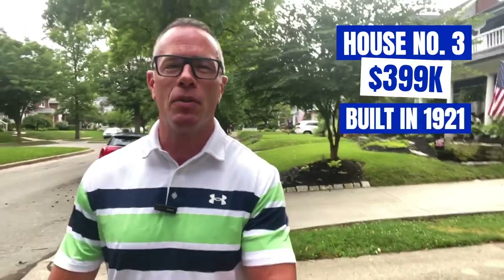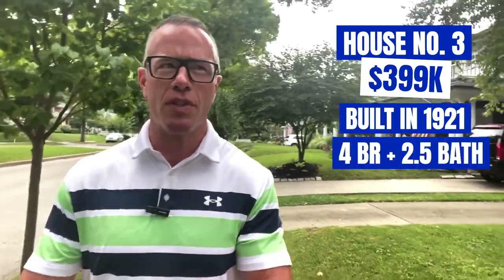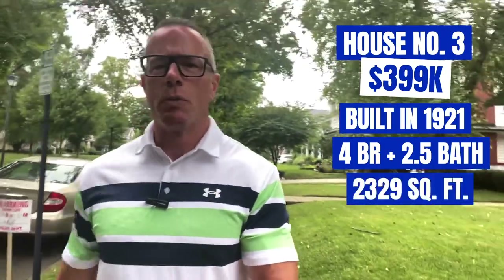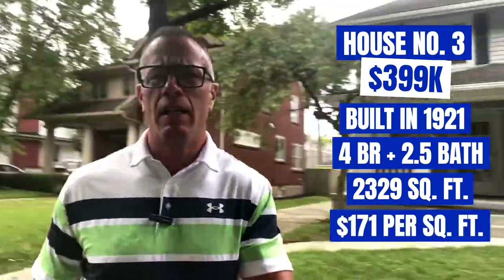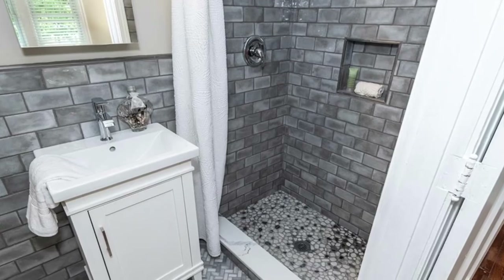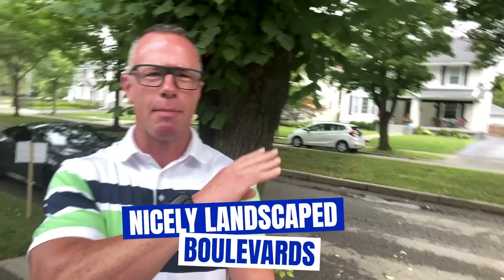Stop number three for today. This house is priced at $399,900, built in 1921. It has four bedrooms and two and a half baths with a full basement. The square footage is 2,329, which puts it right around $171 a square foot. The lot is 0.14 acres. The garage is a one-car detached garage, with a totally renovated kitchen featuring granite countertops and white cabinetry. We are now in the northeast section of Oakwood, right off Route 48. One of the cool things about this area is the boulevards on a lot of the streets — nicely landscaped boulevards that separate each side of the road.